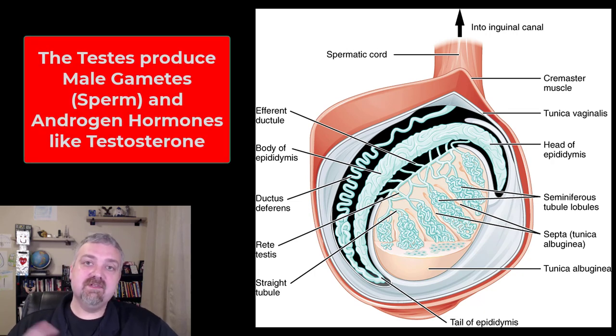Hey everybody, Dr. O here. In the last video we covered the scrotum and why the testicles are outside of the body, as well as the spermatic cord. Now let's look at the actual testes themselves.